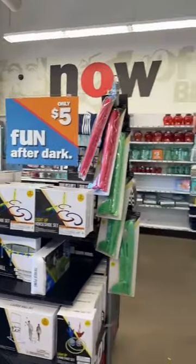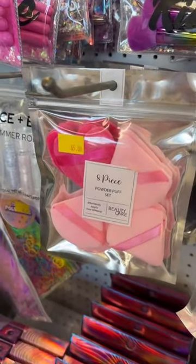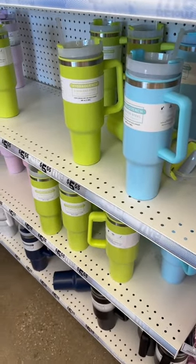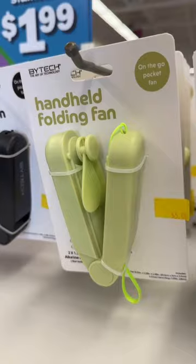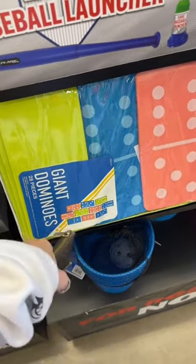Just as I thought, this section has turned into a summer section, so let's check it out. Cute clips, little makeup puffs, cute little inflatable pool cooler. Stanley dupes for five dollars! I like this color. There's a handheld bowling fan — this is actually so fun and cute for the backyard. I wish they were pink, but okay.